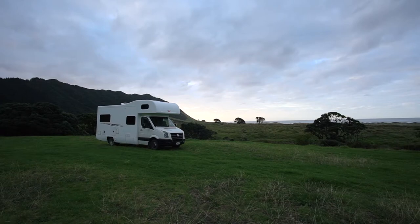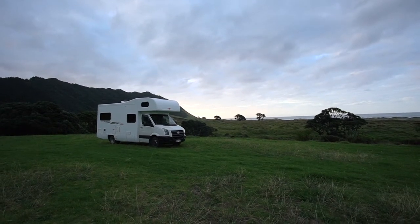The campground out there is amazing as well, right on the beach. Pretty secluded, really nice spot.